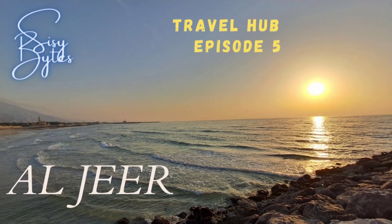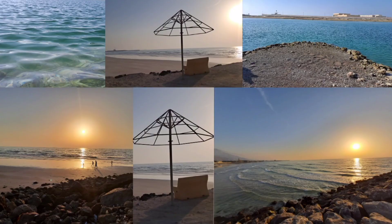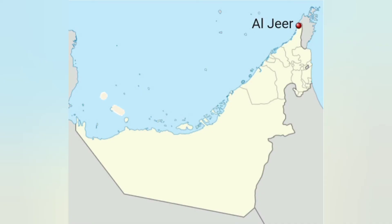Open your eyes and discover the world. Welcome back to Travel Hub, episode 5. Today we're going to explore Al-Zir, which is a bit far from Ras Al Khaimah, so we're going to go for a very long trip.